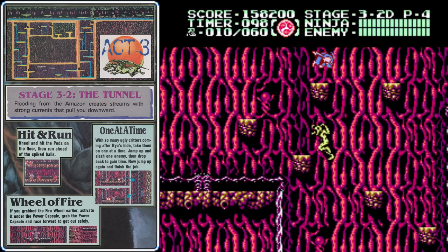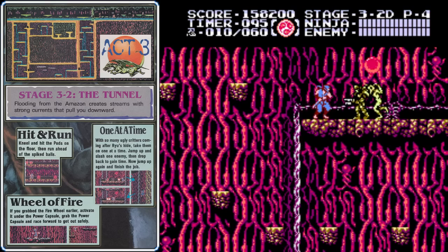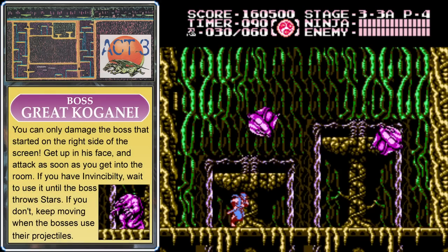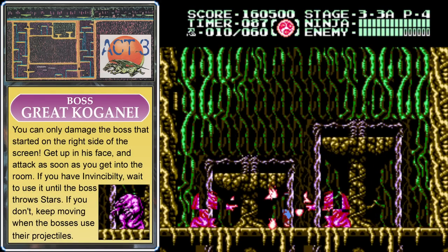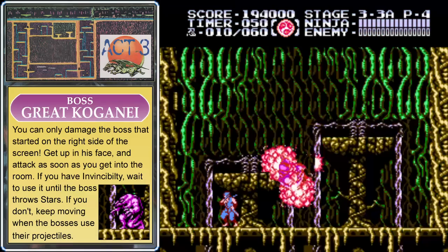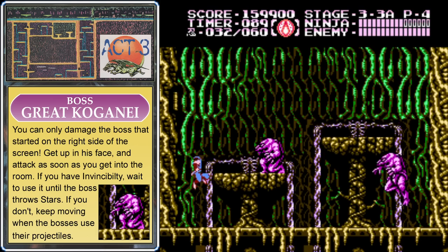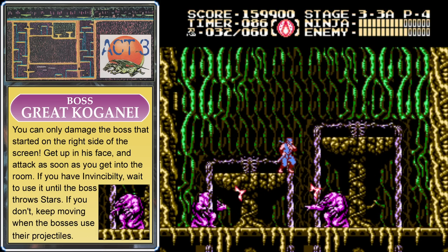Avoid those enemies — we want to save our invincibility so we have at least one use for the boss, although there are two ninpo refills at the top. In this room, aggressively attack the boss that spawns on the right — that's the only one you can damage. Your invincibility will protect you from the windmill stars it throws, so as soon as it starts throwing those, activate it. But don't touch the boss while the invincibility is on or it will wear off.